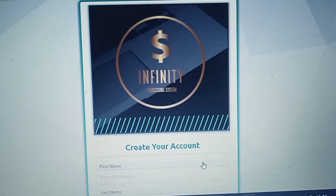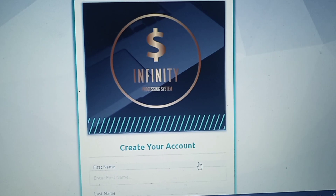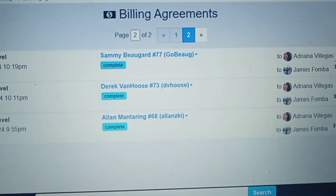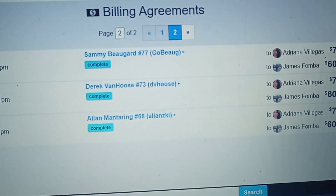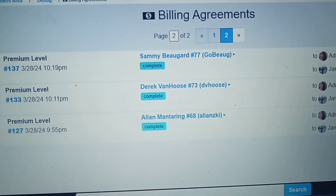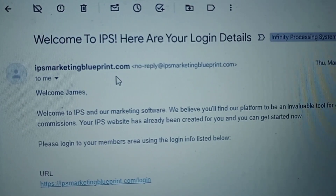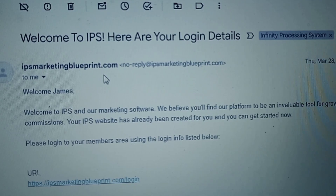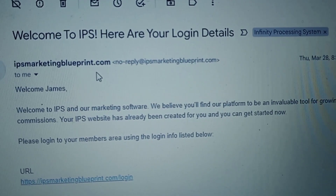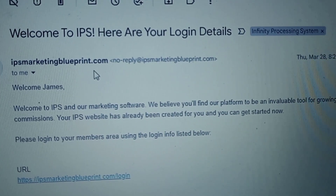You'll create your account and pay the software fee. After that, once you're approved, I will approve you for your account. I have some people on my team who took action correctly — you can see Alan, Derek, and Sammy — big congrats to you. Once you create your account, you will receive an automated welcome email. If you don't see it in your inbox, check your spam or promotions folder.